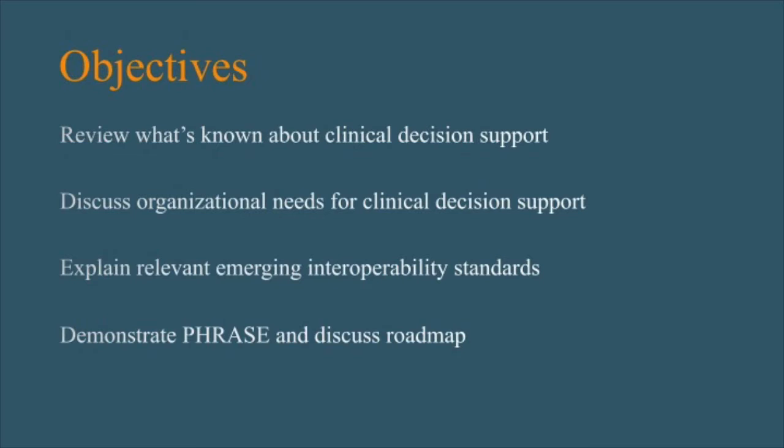Our goal is initially to talk a bit about clinical decision support and then to discuss what Mark and I, over the course of this fellowship and project, have learned by meeting with 30 different institutions about where they are with clinical decision support governance and what their needs are. Then I'll turn it over to Mark to discuss the technology and interoperability pieces, and Mark will also talk about what our future roadmap looks like.